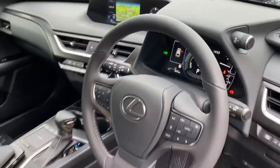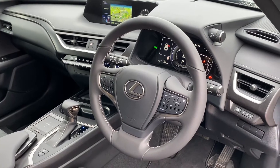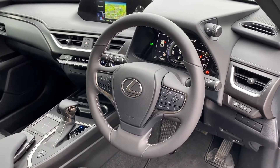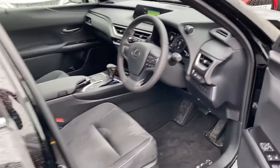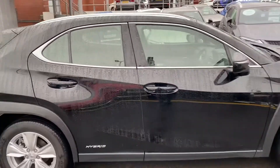As part of the Lexus Safety System installed in the UX, you've got adaptive cruise control, a pre-crash safety system, and lane assist with lane tracing. That means cameras fixed into the door handles keep you safely in your lane whilst you have cruise control active.